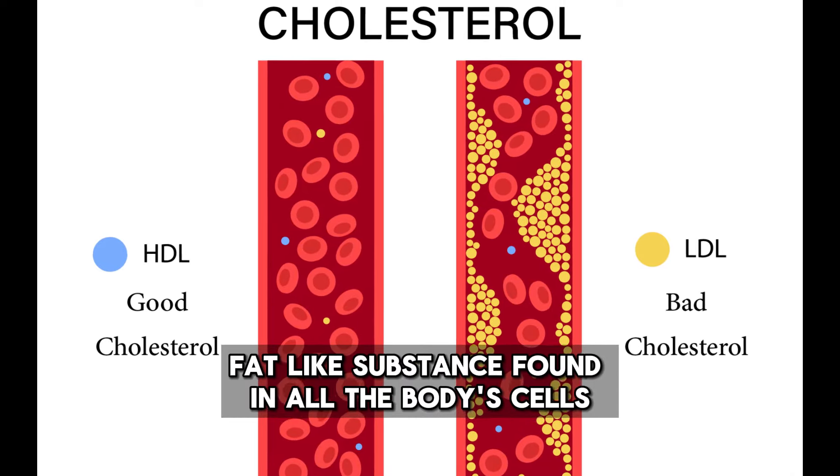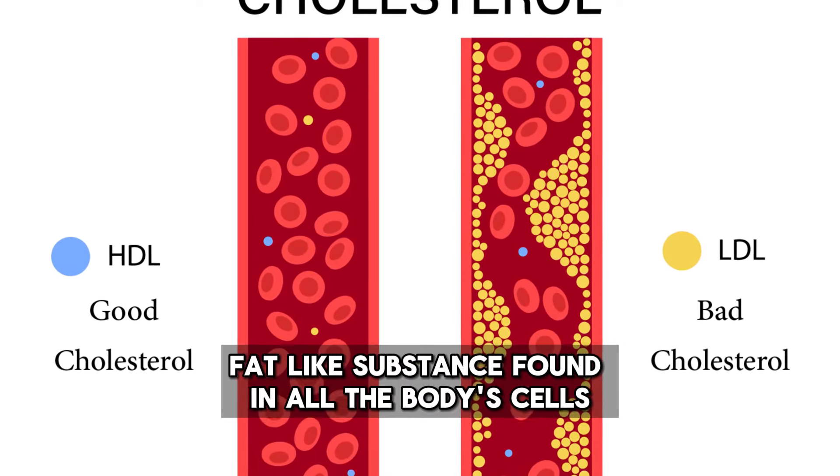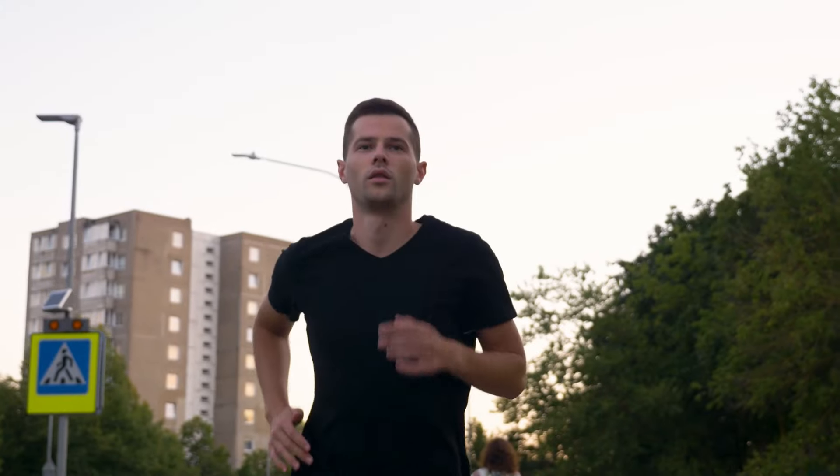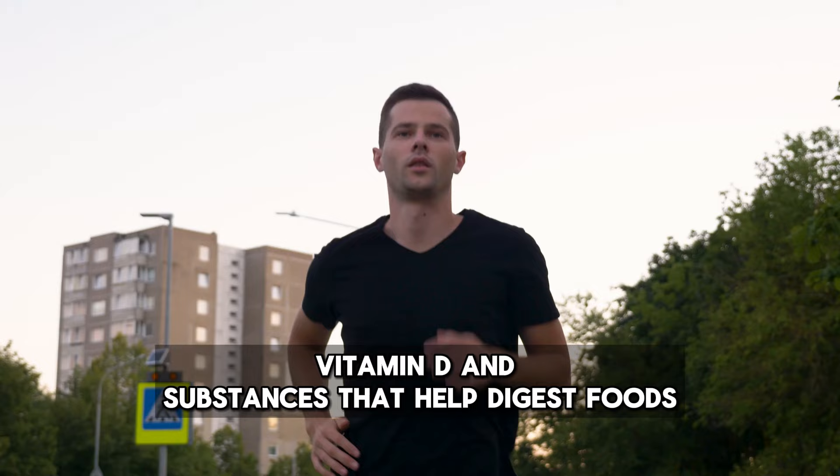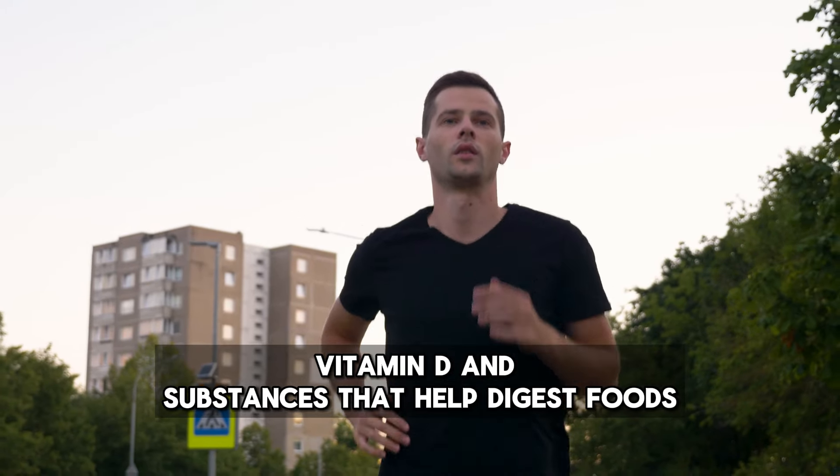Cholesterol is a waxy, fat-like substance found in all the body's cells. The human body needs some cholesterol to make hormones, vitamin D, and substances that help digest foods.